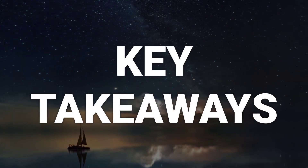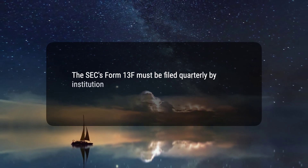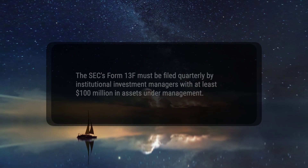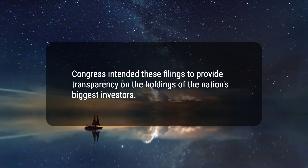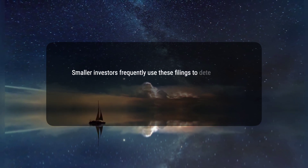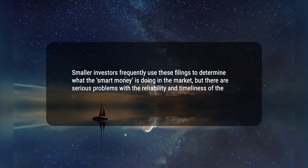Here are three key takeaways. First, the SEC's Form 13-F must be filed quarterly by institutional investment managers with at least $100 million in assets under management. Second, Congress intended these filings to provide transparency on the holdings of the nation's biggest investors. Third, smaller investors frequently use these filings to determine what the smart money is doing in the market, but there are serious problems with the reliability and timeliness of the data.